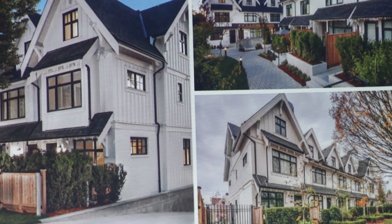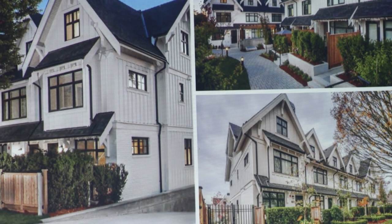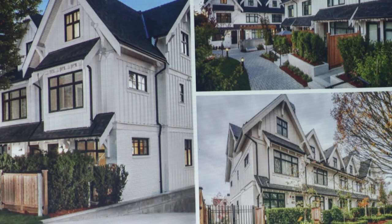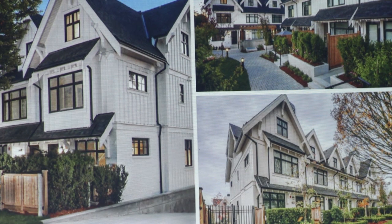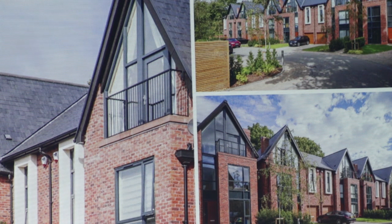We started getting into thoughts on what the townhouses should look like and the character of the architecture. As you saw in one of my earlier projects, we like contemporary farmhouse, which has batten-and-board siding, standing seam metal roofs, and a color palette of white and light colors with darker roofs. This other style is more of a brick contemporary style — we might do a portion of the townhouses in that.